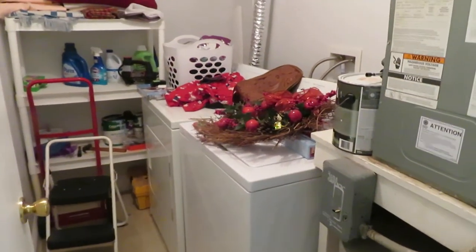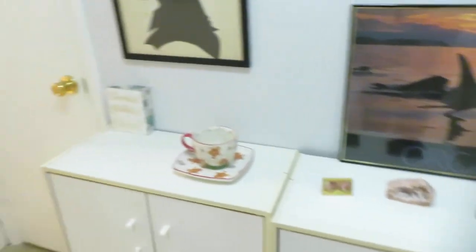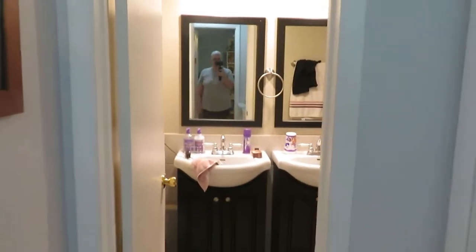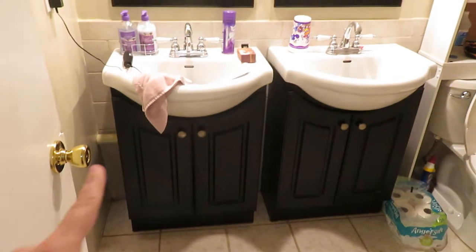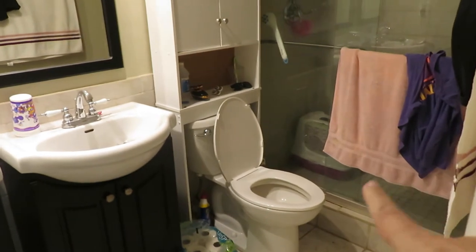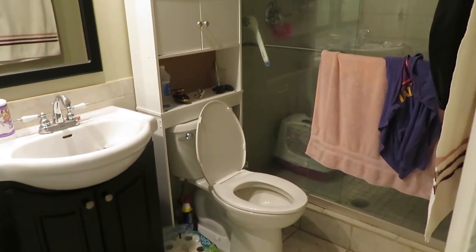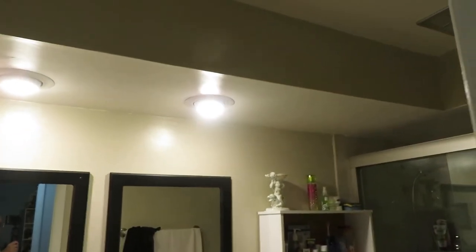I've got a washer and dryer there, and of course you can see pictures of my dad — that's my dad. And this is the bathroom. She's following me! You've got two sinks and a toilet, and I have Jasmine's litter box in here. I'm not going to show you that because, yeah, that's her mess. But this is my bathroom as you can tell.